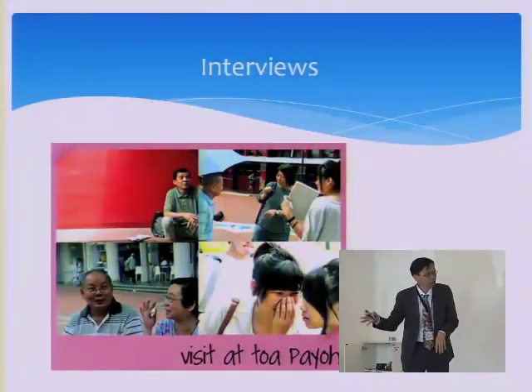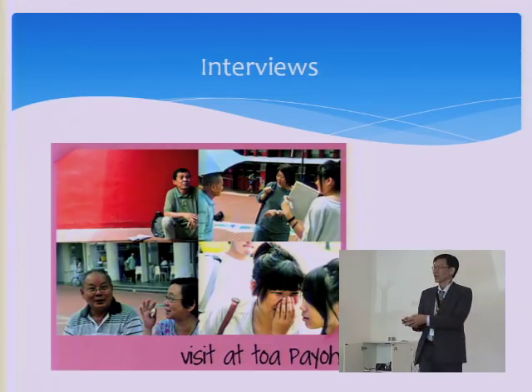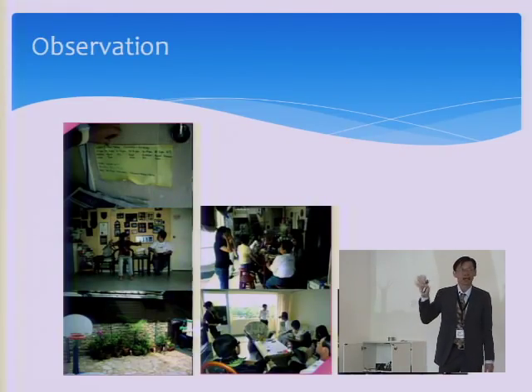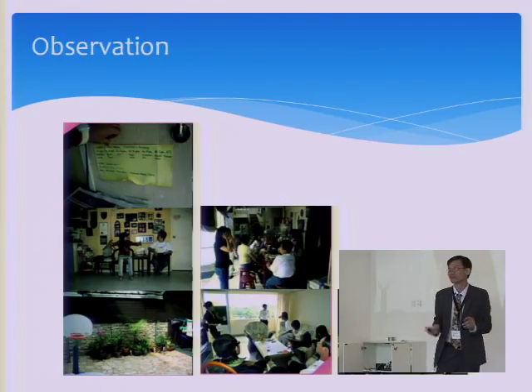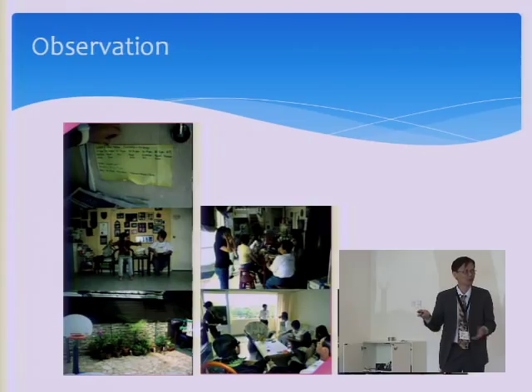We also conducted some interviews. We asked our 50-plus participants to be interviewers, because we think they can talk to other end users of the same age group more easily than our 17-year-old students. We talked to many people and even went to an old folks' home to study the living environment — what do they have now, and what do they want to change?